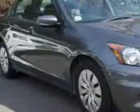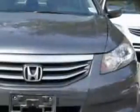You will love this alabaster silver metallic 2012 Honda Accord 4-door sedan LX, equipped with a 4-cylinder engine and an automatic transmission.